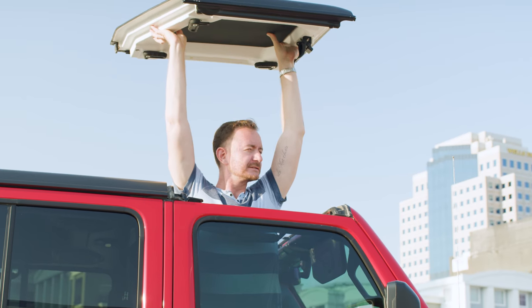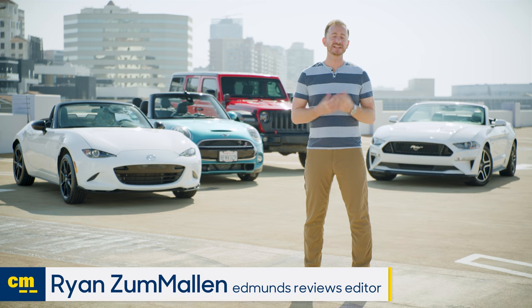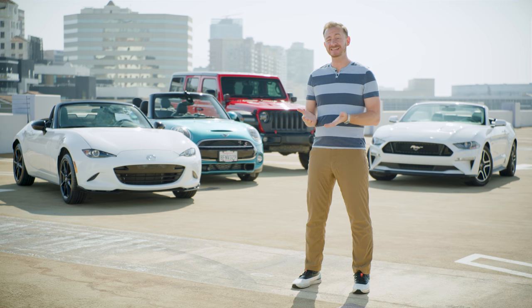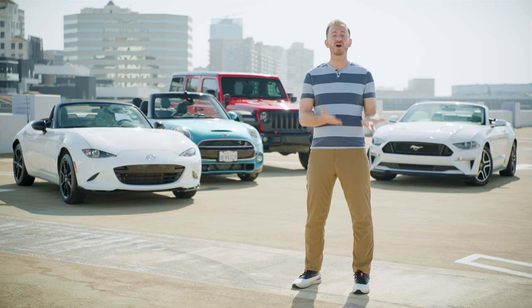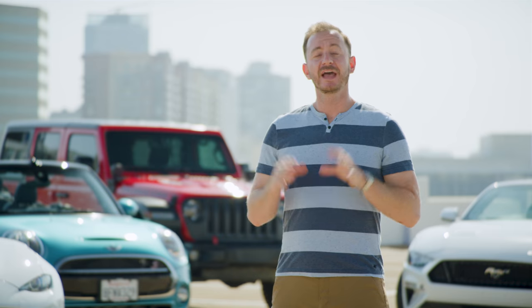Hi, I'm Ryan from Edmunds. Each year we painstakingly test and review hundreds of cars, while CarMax experts buy, sell, and appraise thousands and thousands. We're combining our car testing knowledge with their experience to help you make the right choice on your next car.